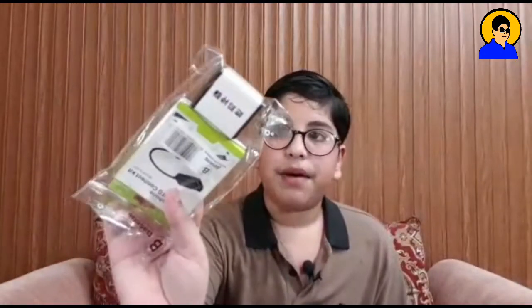So guys, this has been opened. There is a piece of paper, so I will take it out. It's just paper work — there's a piece, and for the rest there is nothing. So guys, now let's open it and see what's inside.